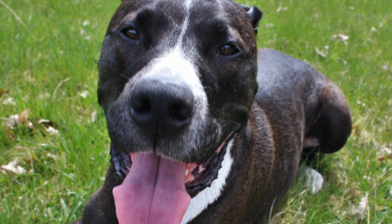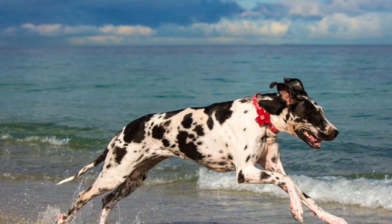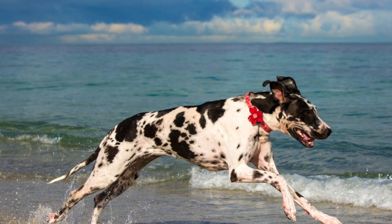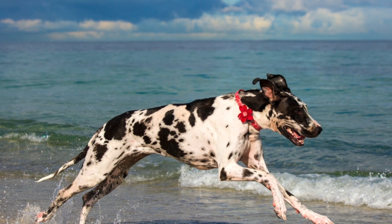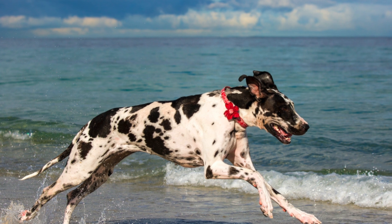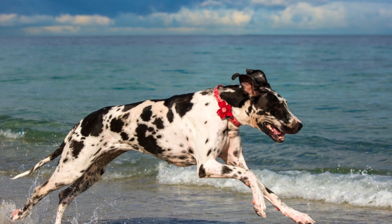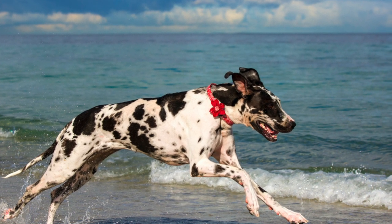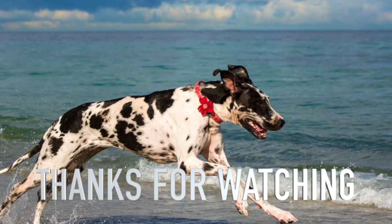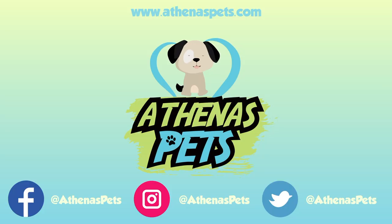If you want to learn more about different dog breeds or great dog training content, make sure to subscribe to the channel and turn on that notification bell. Every dog is different, and we want to hear about your dogs. Please tell us about your dogs in the comment section below, and let us know what breed we should make a video on next. Thanks for watching. Make sure to leave a like on the video and visit our site, Athenuspets.com. Cheers!